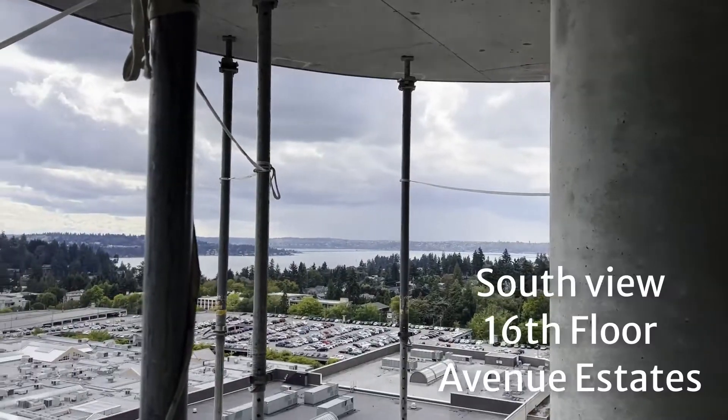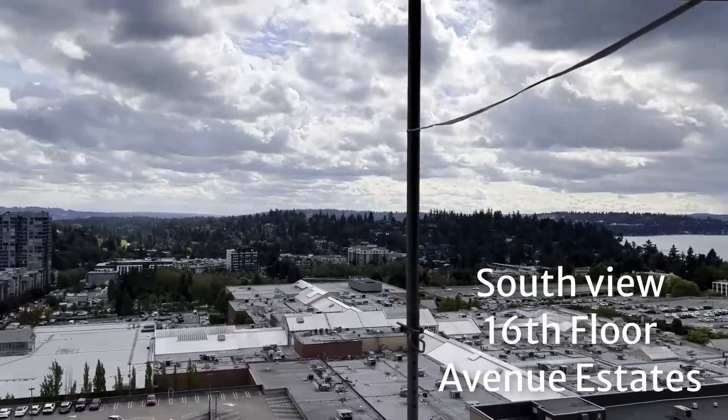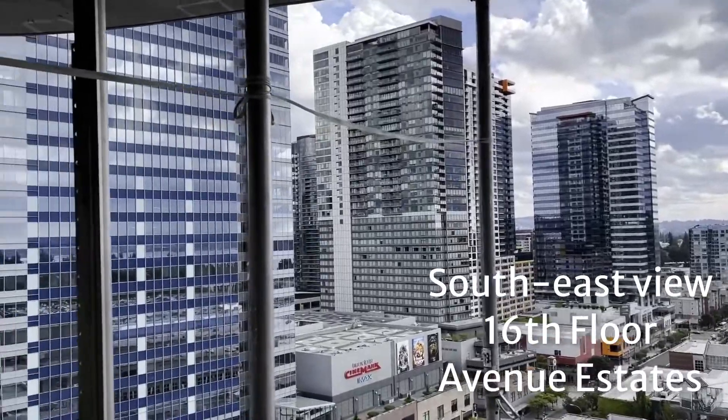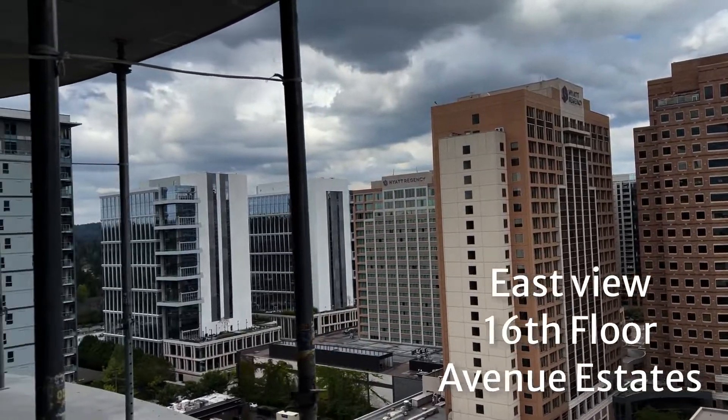We're riding the construction elevator up to the Estates and we're going to pop out on the 16th floor. Looking now to start southwest, now we're looking south. This is kind of the southeast view — downtown Bellevue. East view — downtown Bellevue.